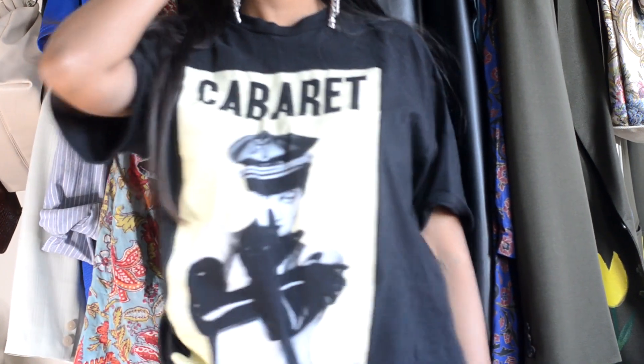Moving on to tops: the first is the graphic tee I'm wearing right now. If you don't know already, I am obsessed with graphic tees — give me a good graphic tee and I am yours. This one says 'Cabaret' and has this really fun, hot, sexy lady on it. It's super oversized and it's from Hanes — super soft. I got it from Goodwill for $2.50. I'm sure Urban Outfitters would sell the exact same t-shirt for $40. I love graphic tees but not enough to spend $40 on one, so I'm always on the hunt at Goodwill.